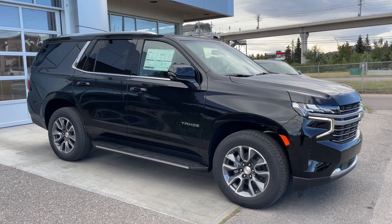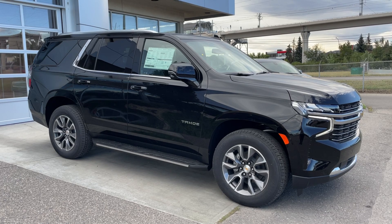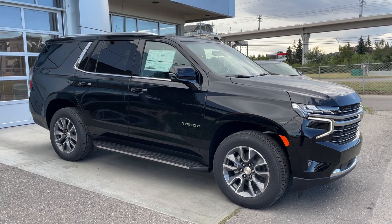Welcome to the brand new 2024 Chevrolet Tahoe LT in black. This SUV is powered by a 3.0-liter Duramax turbo diesel, bolted up to a 10-speed automatic transmission.